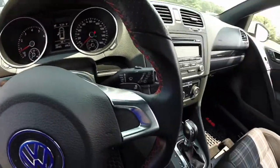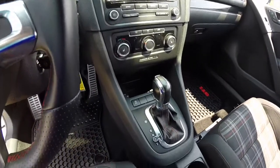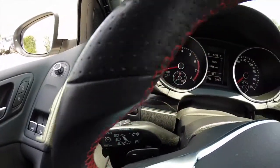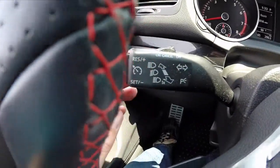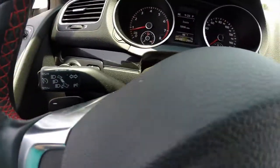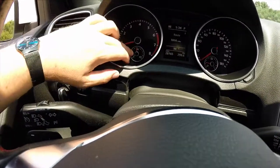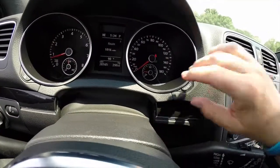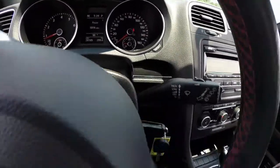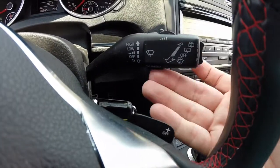The GTI does have a trip computer, AM/FM CD player, and air conditioning. Moving across the interior, on your turn signal stalk you have your cruise controls. The steering wheel has paddle shifters for the DSG. There's an 8000 RPM tachometer with coolant temperature, a center-mounted trip computer, and a 180 mile-per-hour speedometer with fuel level. On the windshield wiper stalk you have your trip computer controls on the side and on the bottom.